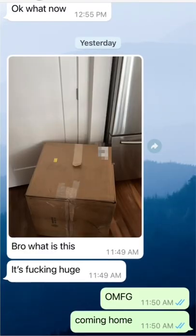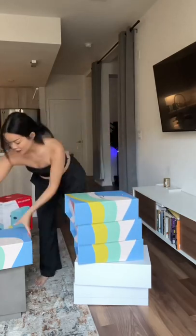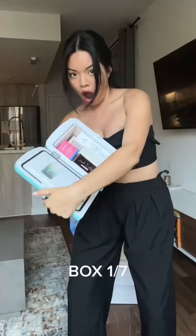My boyfriend texted me the other day and was like, 'Girl, what the fuck is this giant box in our house?' Turns out it was from Amazon, and there were seven fat boxes inside — so let's do an unboxing!